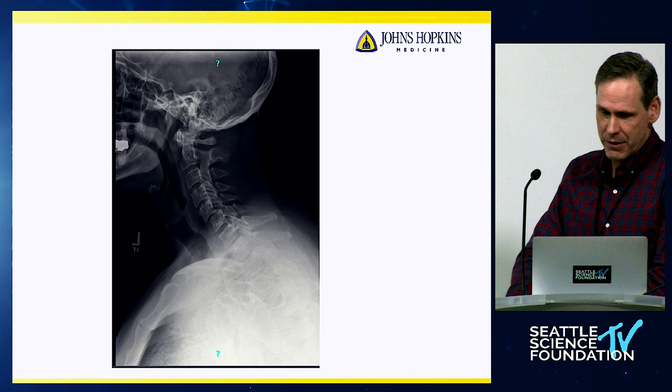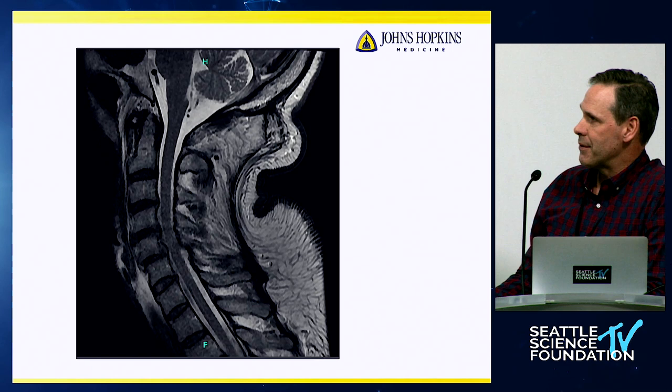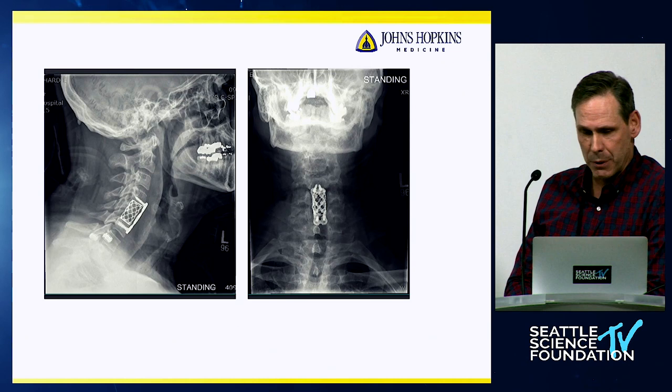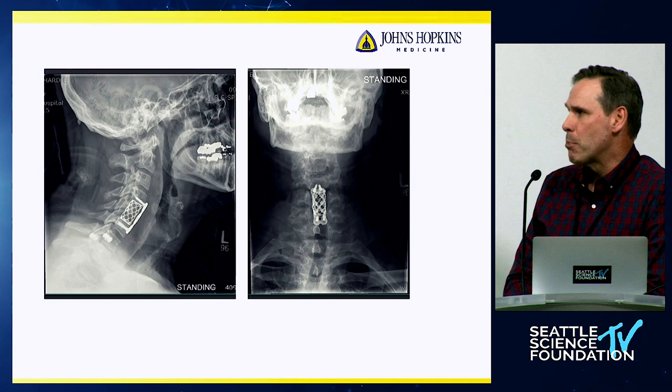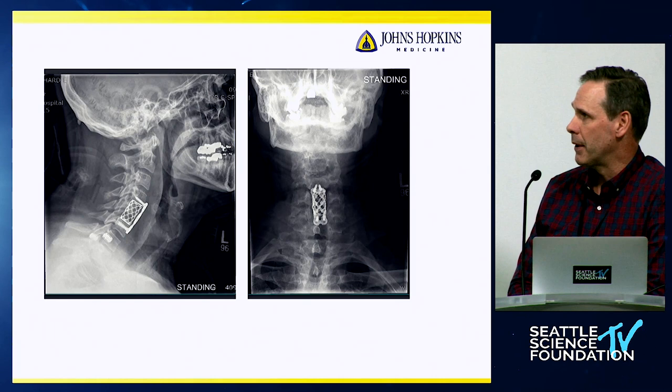We got an MRI scan showing a disc herniation at C5-6 that migrates rostrally behind the C5 vertebral body. He also had a pretty significant disc herniation at C4-5. This was a case where I ultimately took him to surgery. The construct was an ACDF — I personally felt more comfortable doing this, got a large Harms cage in there and a plate. I don't think posterior stabilization is needed. He had good bone quality.